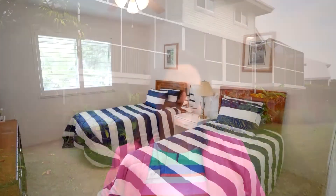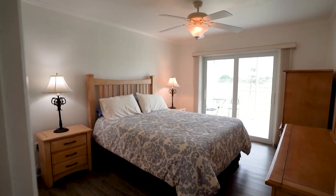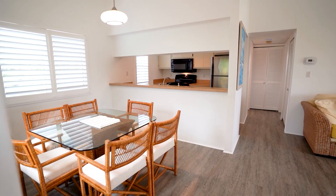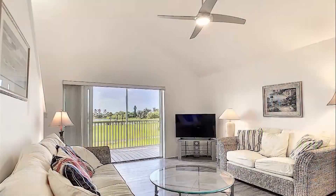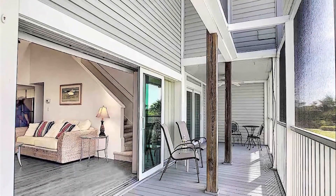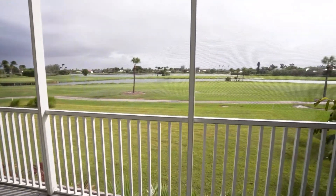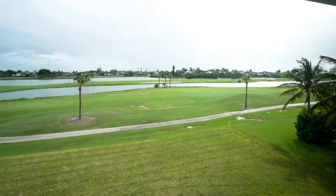I'm Becky Molka with VIP Realty. Welcome to 1645 Sand Castle Road, Sanibel Island, Florida. This three bedroom, two and a half bath duplex contains two floors. On the first floor you have the kitchen, the master bedroom, a renovated master bathroom, a half bath for guests, living area, and dining area. On the upper level you have two bedrooms with a bathroom in between. This home has impact windows and doors and two sliders that boast views of the golf course.